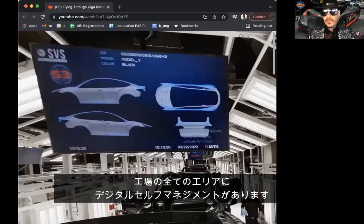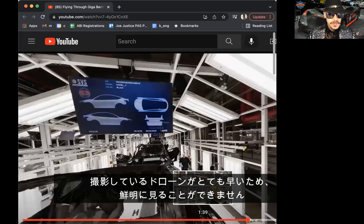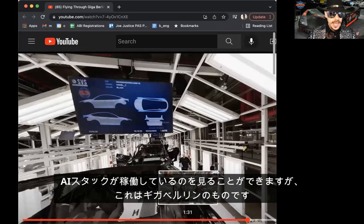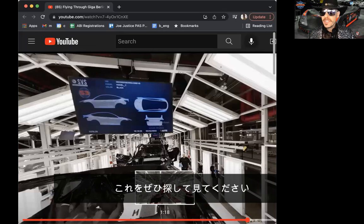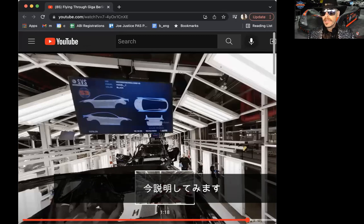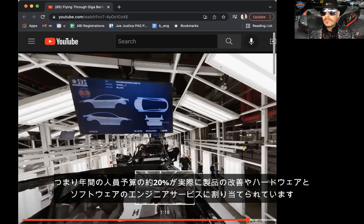There is digital self-management in every area of the factory, and you can see it at other timestamps of this fly-through, but it's always blurred because the drone is going so quickly. This screen is actually the most clear I can see where you can actually see the AI stack running. Again, this is Giga Shanghai — but for those attending Giga Austin today at Cyber Rodeo, look for this stuff. If any of these monitors are on, this is the core financial advantage of Tesla. Most companies are around 60% management.